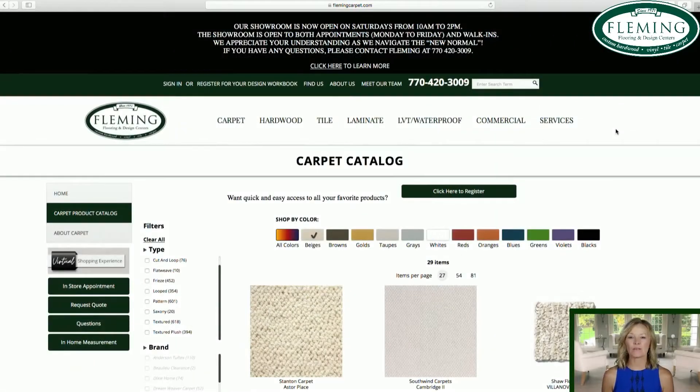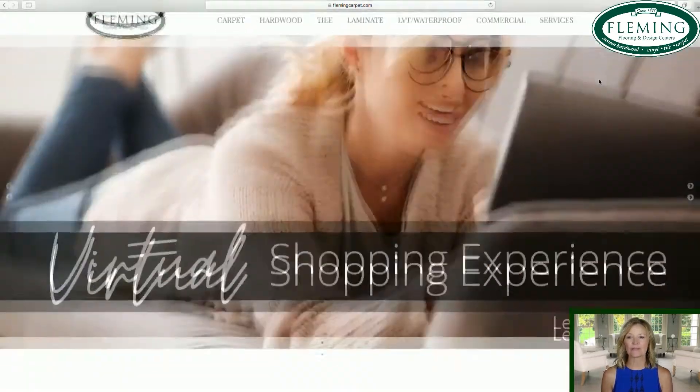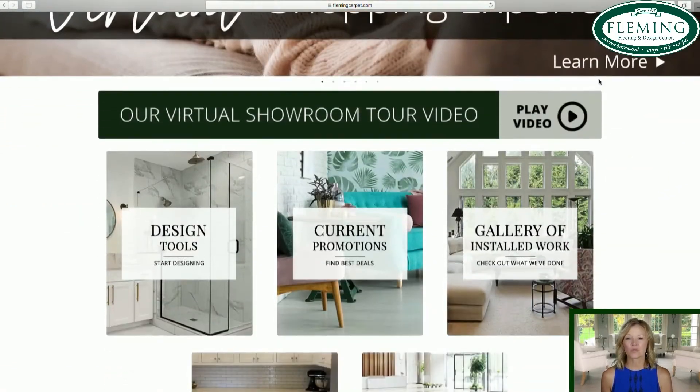The website does offer some very detailed information. It gives you carpets and hardwoods, tile, laminate, LVP, and even some commercial. It gives you some services as well.